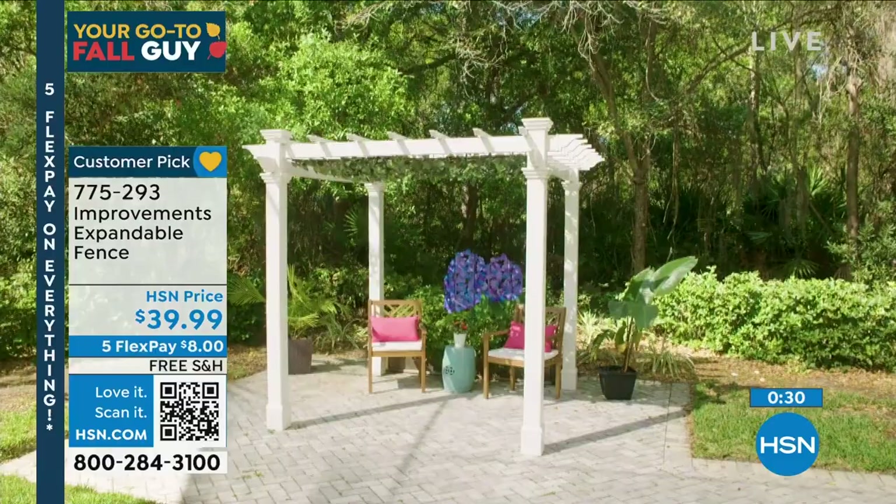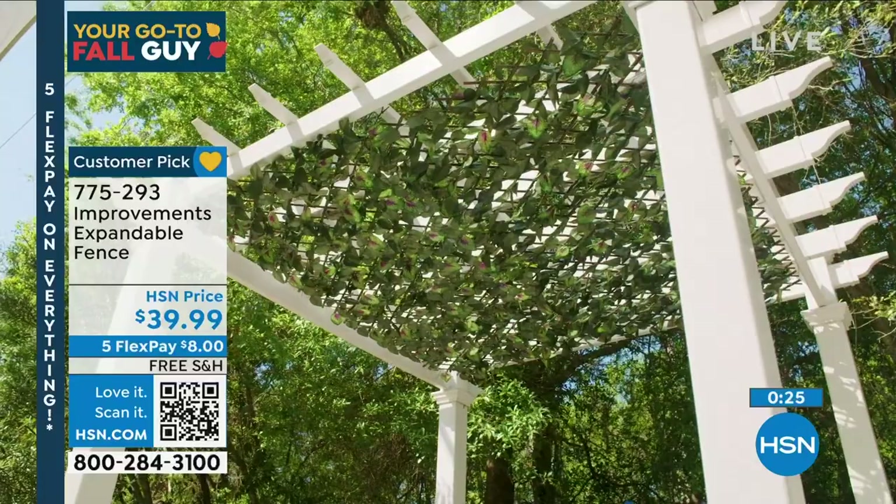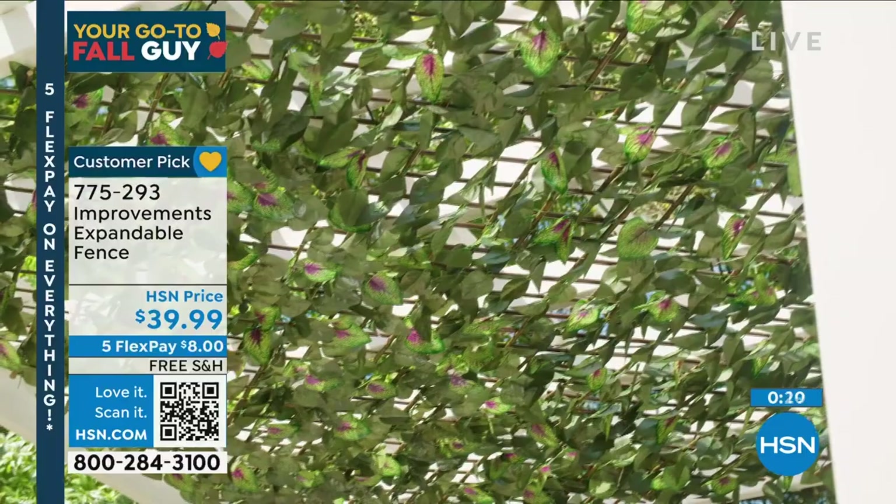If you're living up north and it's going to get cold and wintry, bring this beautiful fence inside and create a beautiful oasis for yourself until the seasons change and you can step outside again. It's so real looking you're going to think it's spring all year round. Deb, good to see you — we'll see you in the studio very soon.